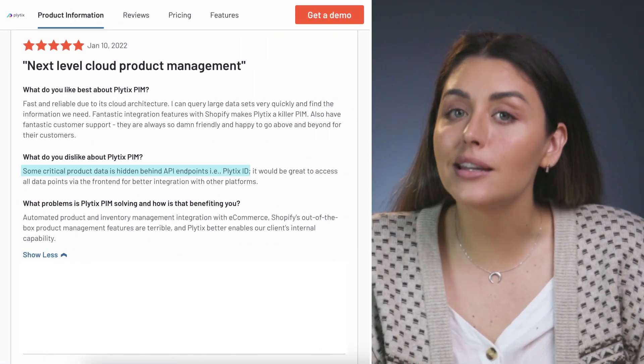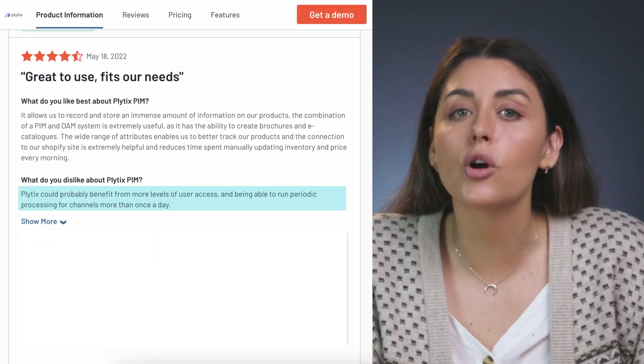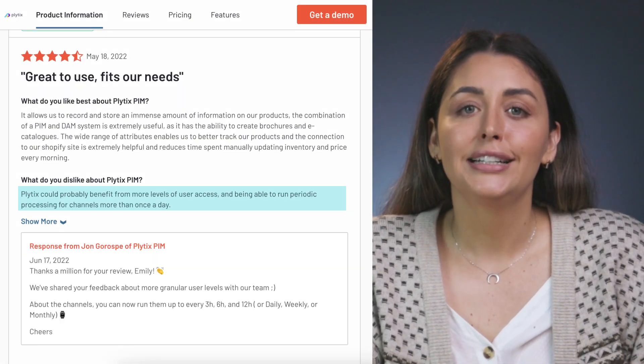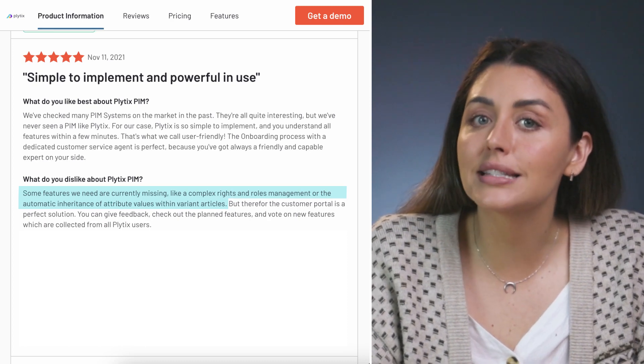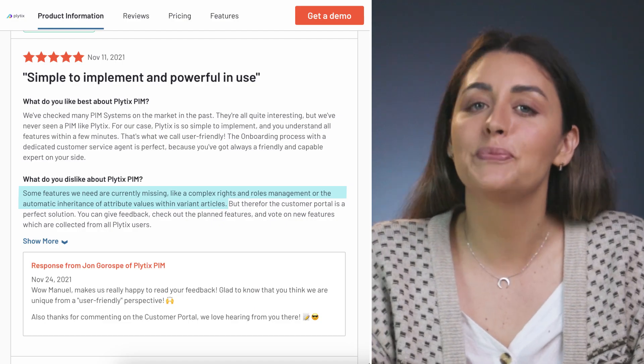You wanted an update to how data is shared in the API? We added it. Users wanted to process channels more often? Done. You requested automatic inheritance of attributes by variants? Just you wait for product families too.